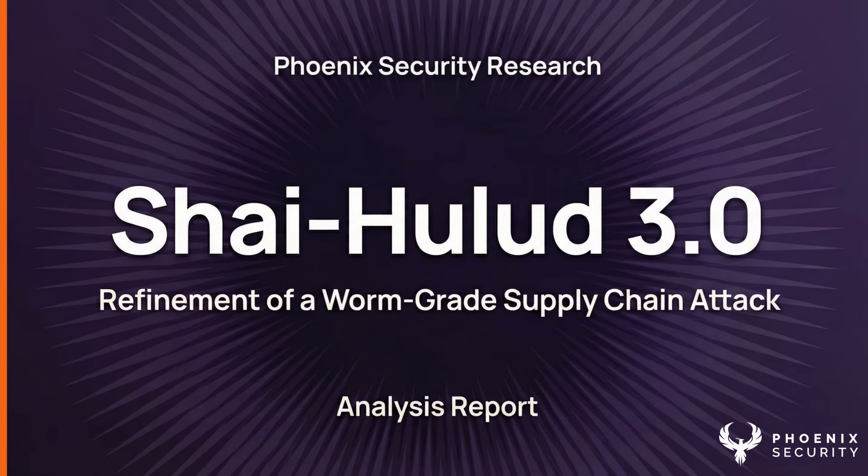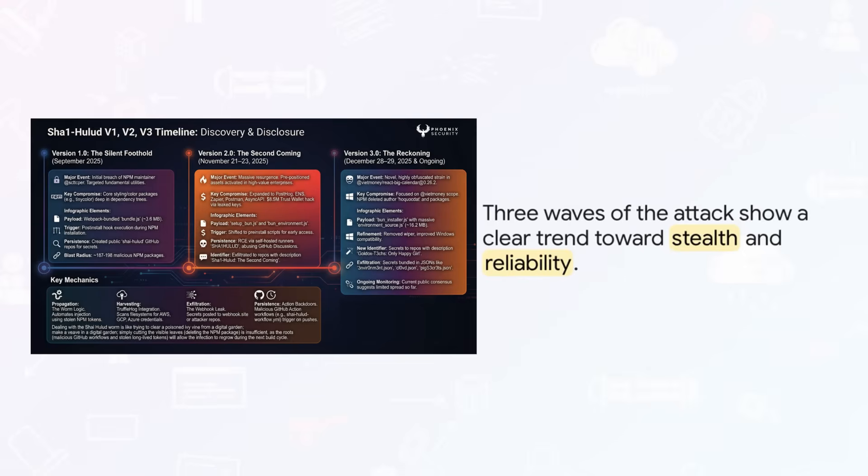We're talking your build, your cloud, and your software release pipelines. Now this attack didn't just pop up overnight — it's been evolving.